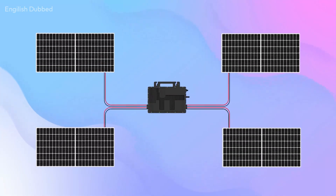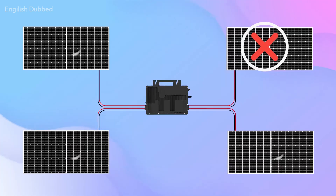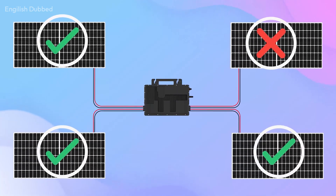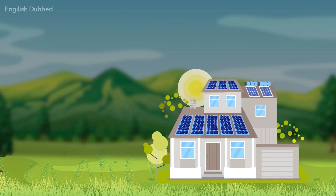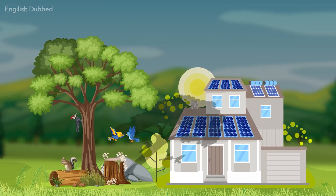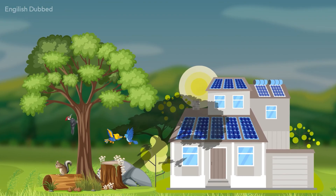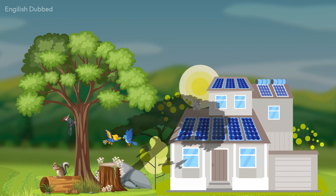One major advantage of micro-inverters is that every panel works independently. If one panel gets damaged or performs poorly, the remaining panels continue to generate their full power. This is extremely useful in areas where shadow is a problem. If there is a tree or a building casting shade on some panels, only those particular panels get affected, and the rest continue to generate power normally.